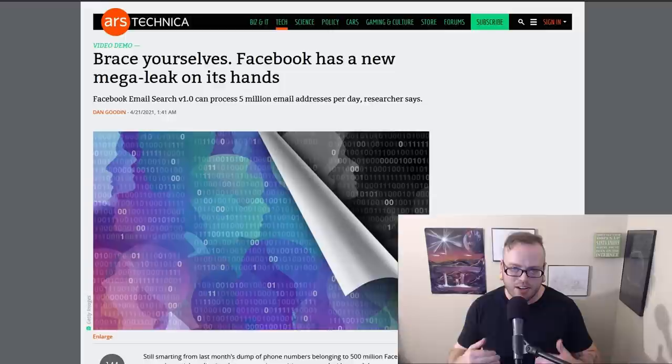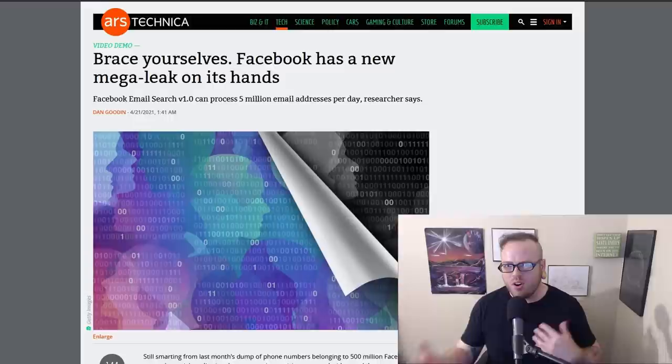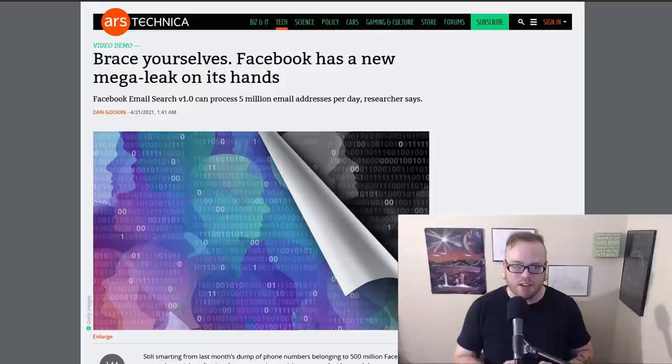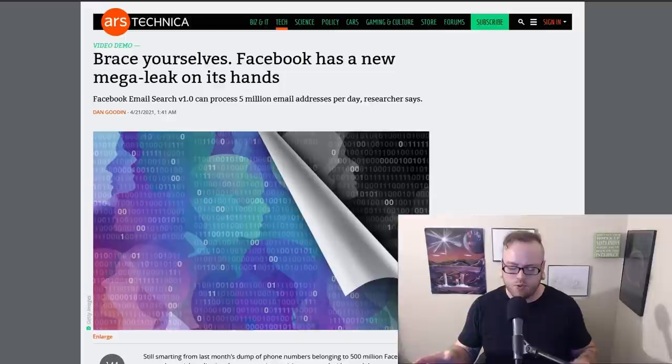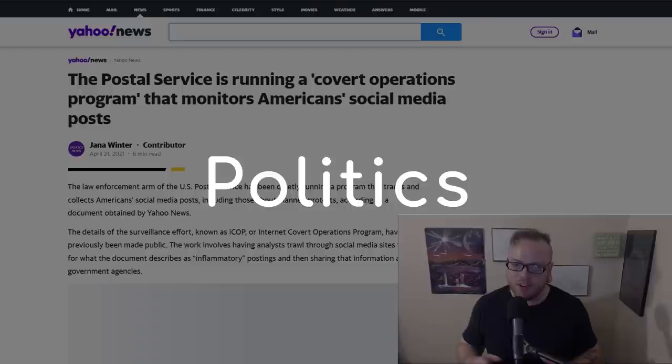Our last research story is kind of a clickbait story — that's why it's here and not in data breaches. The headline says Facebook has a new mega leak on its hands, but it's more of a proof of concept. A researcher demonstrated a tool that could link as many as 5 million Facebook accounts to a list of known email addresses in a single day, using the email addresses available from all these data breaches to check against Facebook and see if there's a matching account.